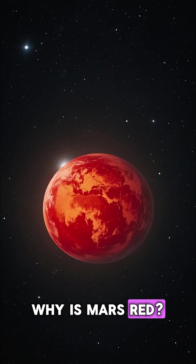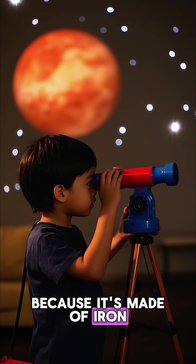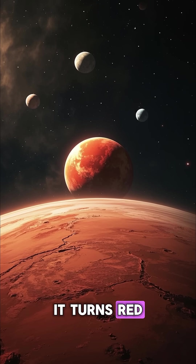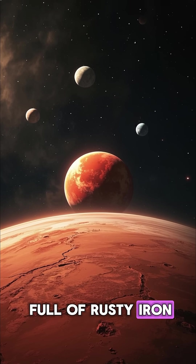Why is Mars red? When I was a kid, I used to think that Mars was red because it's made of iron. And iron, when it rusts, it turns red. So I used to think that Mars was full of rusty iron.